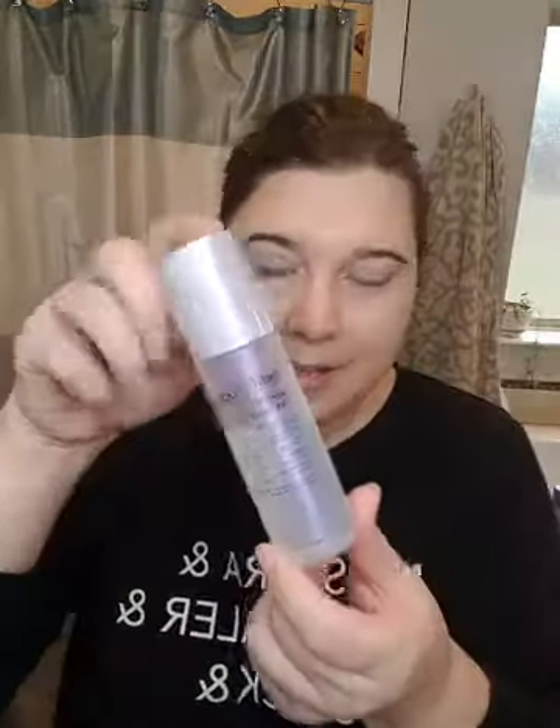This is my under-eye concealer trick. I put my concealer on, then I put a little bit of my Fix and Mist setting spray, and now I'm going to go in with my setting powder and just loosely dust that under there to help with those mature cracking eyes — because we don't need that.